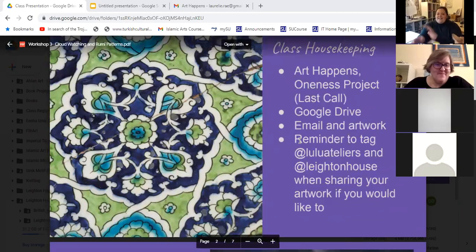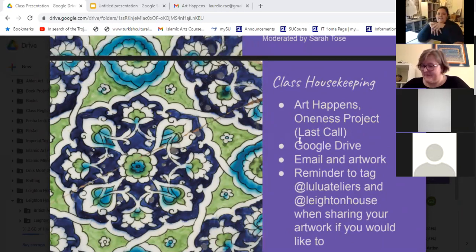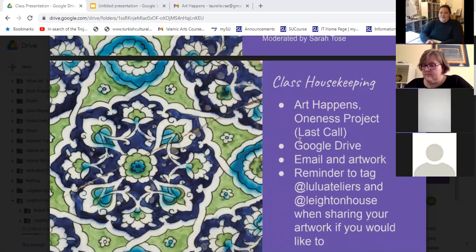Let's go into a few class housekeeping items, especially for those who are new students. The Art Happens funding project with Leighton House — this is your last chance. If you'd like to donate, there are lots of really nice things available. Please check that out; it's in the email sent to you today with the Google Drive link. I believe it ends the 18th, so tomorrow is your last day.